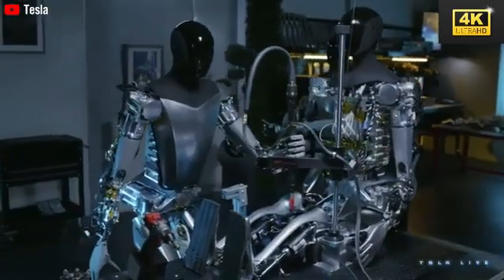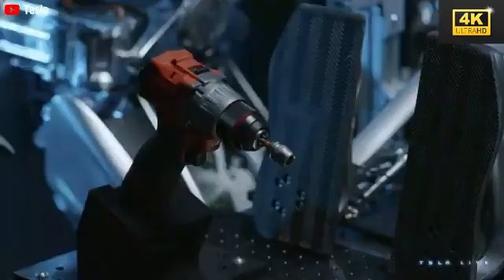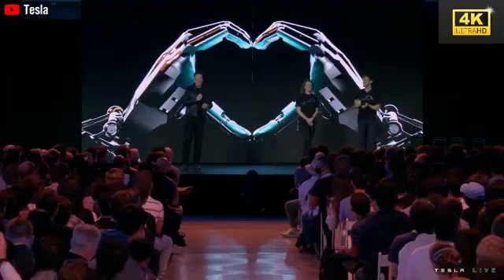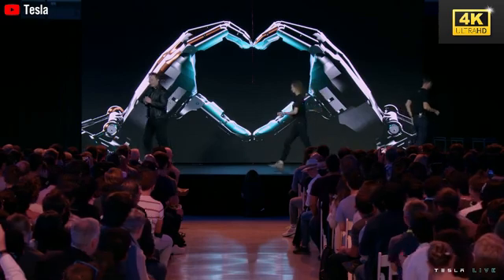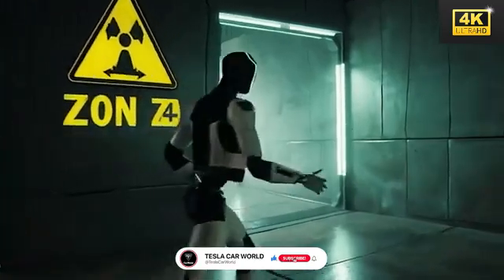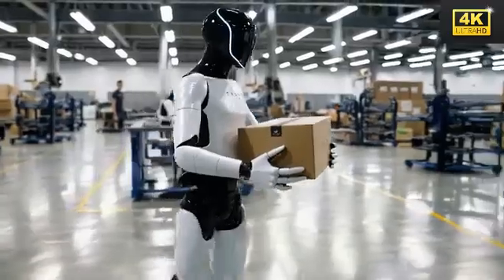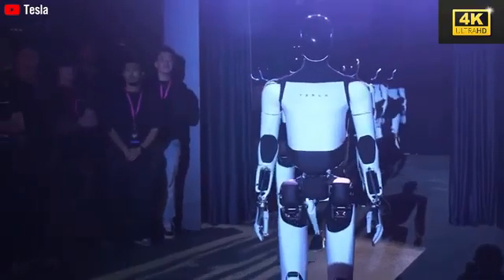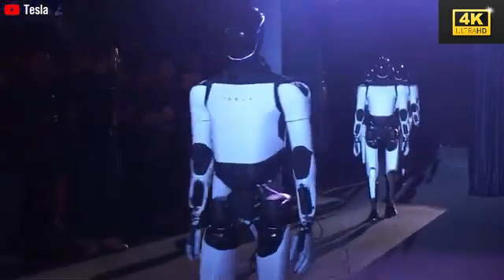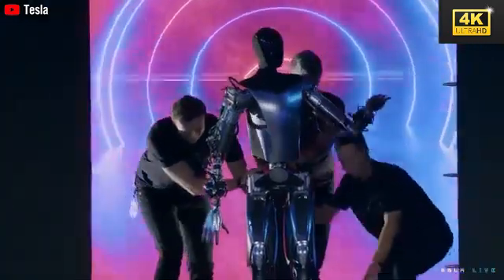Humanoid robots like Optimus are increasingly being integrated into practical applications across various sectors, including manufacturing and healthcare, effectively assisting in tasks that range from assembly lines to elder care. The advanced capabilities of Optimus enable it to function autonomously under extreme conditions, illustrating its remarkable adaptability and sophisticated AI technology. This development presents considerable opportunities for disaster response. The transition from skepticism to acceptance exemplifies Tesla's prowess in innovation and its capacity to redefine robotic capabilities, as Optimus evolves from a mere concept into a significant contender within the robotics market.